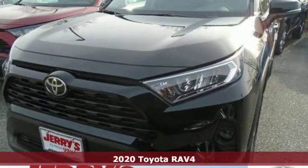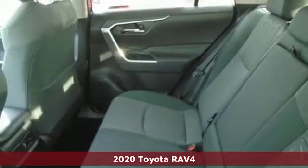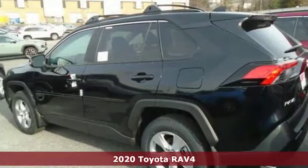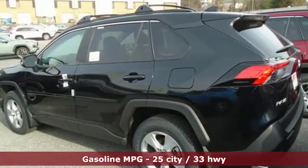Here's a new 2020 Toyota RAV4. Feed your adventurous nature in this stylish and smart SUV. And with features like these, every drive is a pleasure.